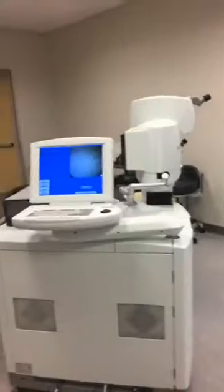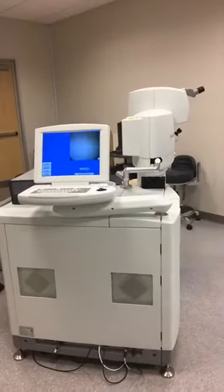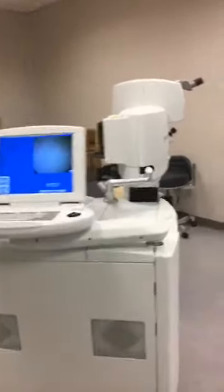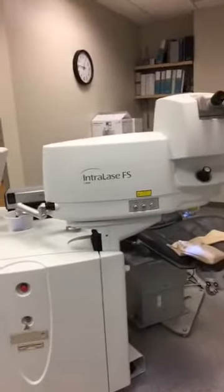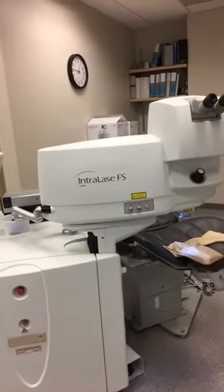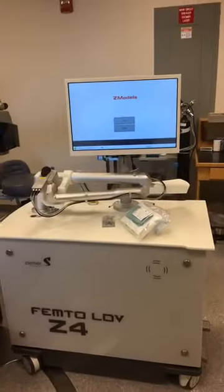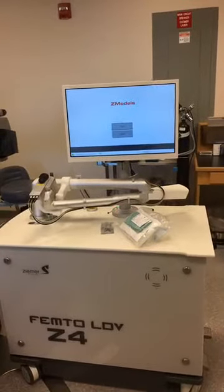Here is the other laser available in Castro Valley — the Visx. But first, this is another laser that creates the flap: the IntraLase. So we have two lasers that create the flap: the IntraLase and this femtosecond model as well, which is the Zeimer.